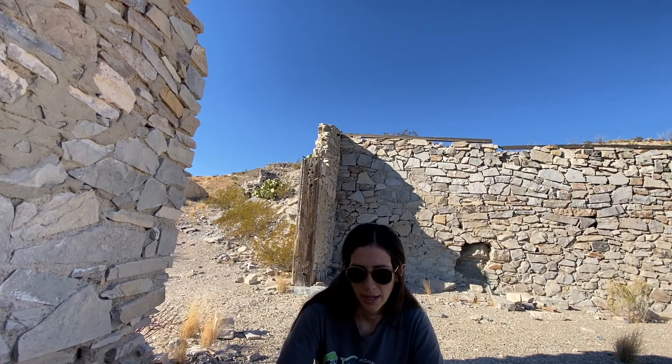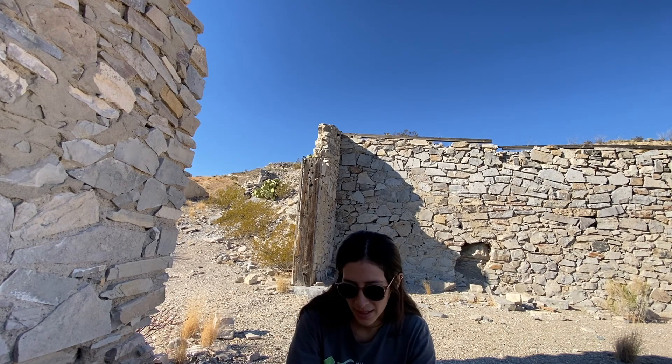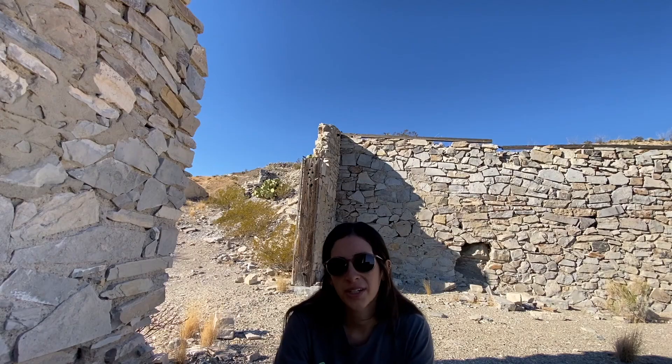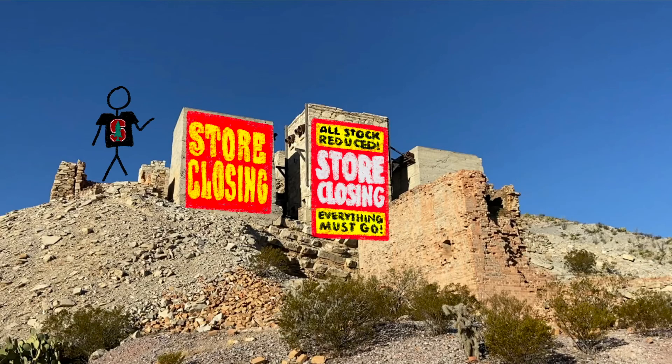Back to the Mariscal Mine — after World War One the price of mercury dropped. Ellis apparently saw this coming and sold at the right time. Bill, who was the owner at that point, was forced to borrow money in hopes the price would rebound. Unfortunately it didn't rebound in time, and the mine had to cease production in 1923.